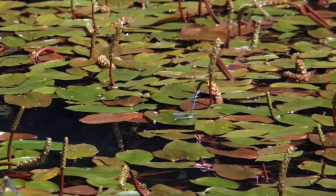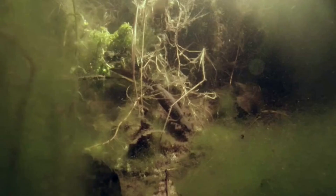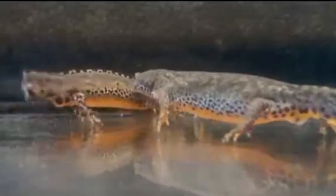Newts have the incredible ability to regenerate the main axis of the body, and structures such as the eyes, tail, and limbs, lost in confrontations with other Newts, accidents, or when escaping from predators.